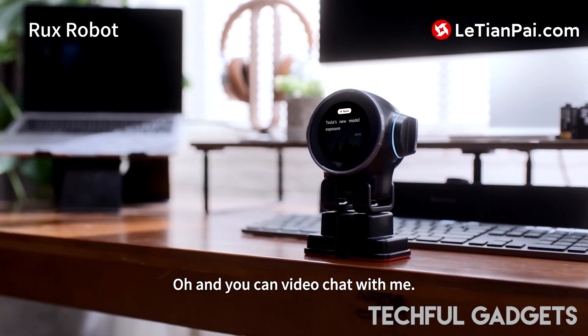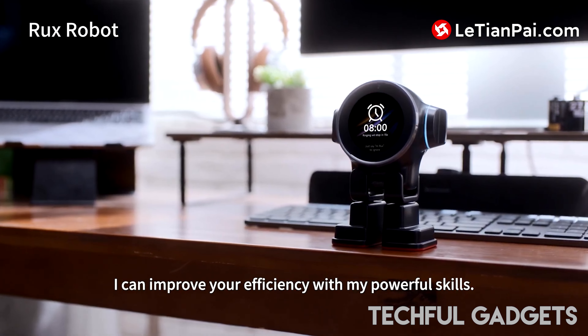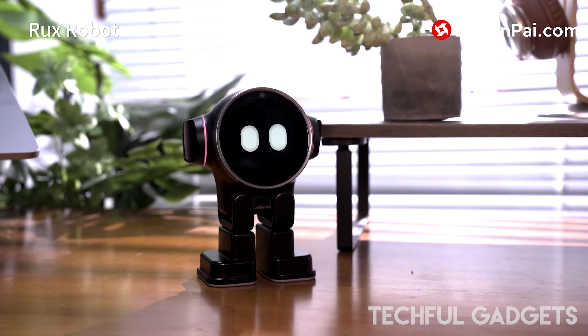Rux always has a reaction, be it one of wonder, delight, or sheer joy. It can move around and investigate your desktop setting, giving your workspace a feeling of movement and curiosity.